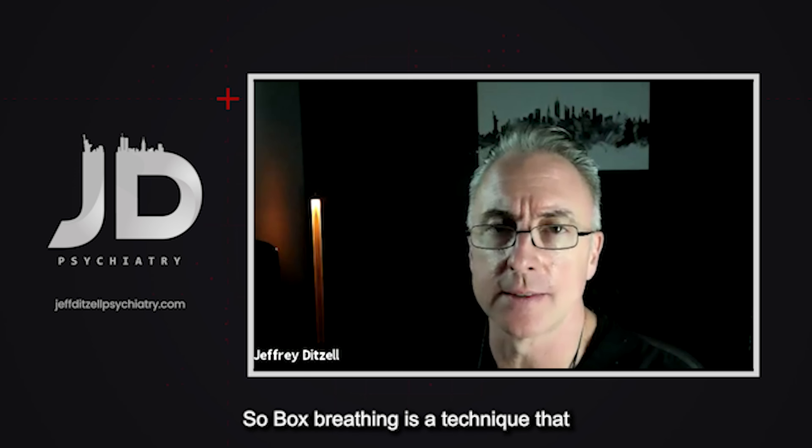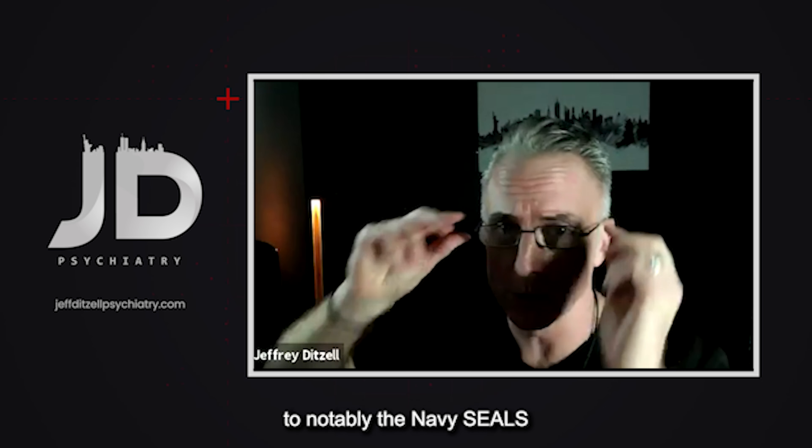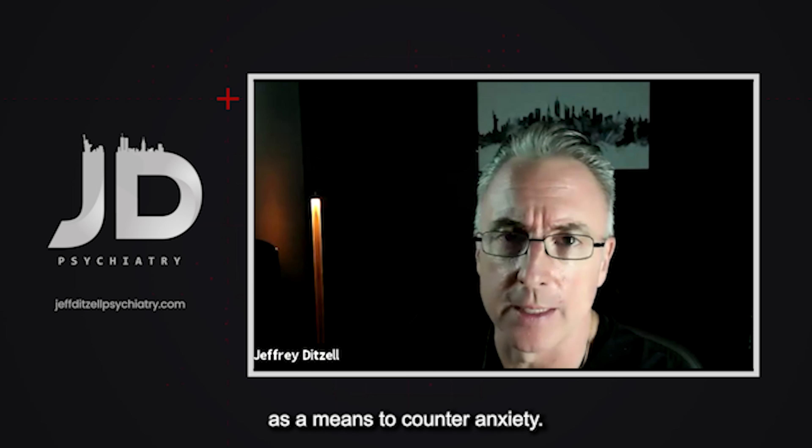Box breathing is a technique that the military uses — notably the Navy SEALs — as a means to counter anxiety.